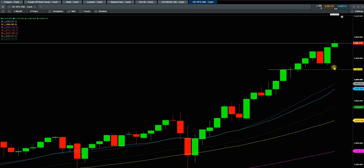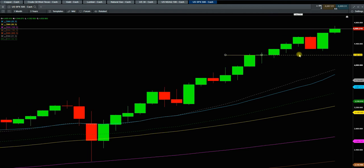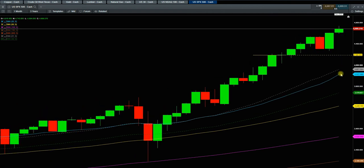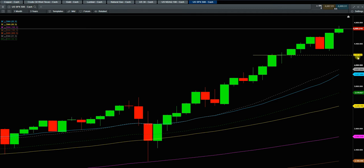So this is the monthly chart. I'm looking for a kind of correction. I'm not sure if we're getting back all the way — it's a pretty tough call. But at least as long as we are above 4200, we are still in the bullish trend.